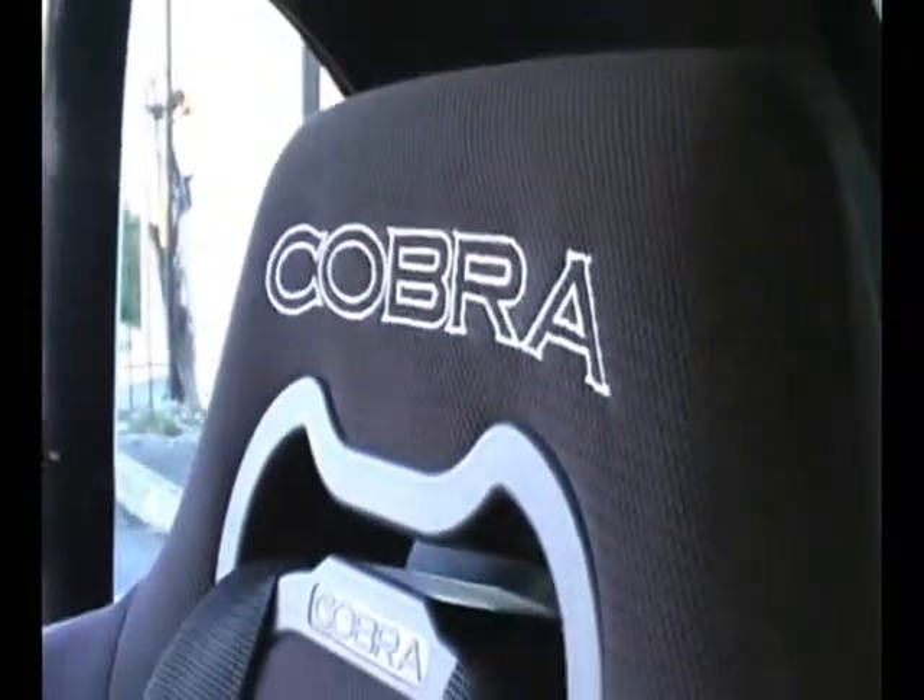Nice Cobra racing seats right there. Shoulder harnesses that you can wear, or a lap belt that you can wear.